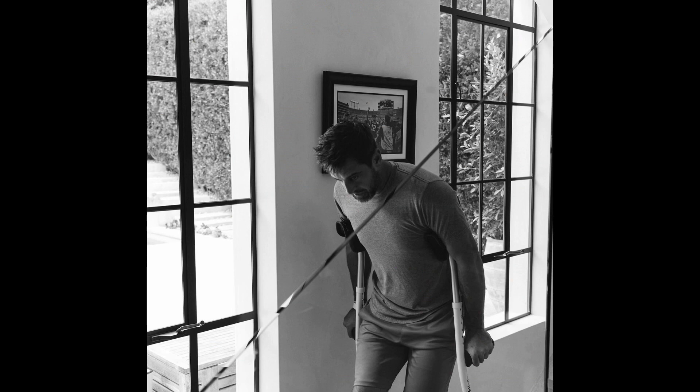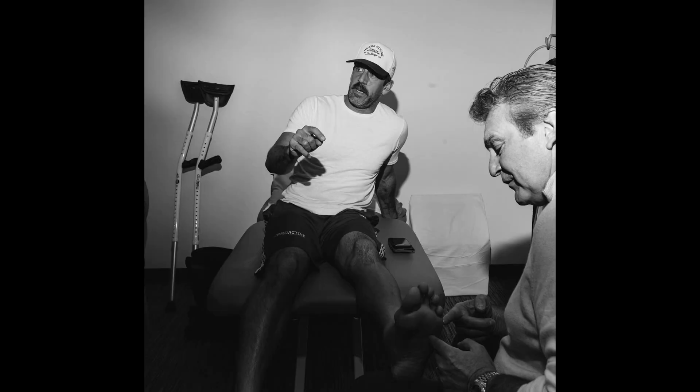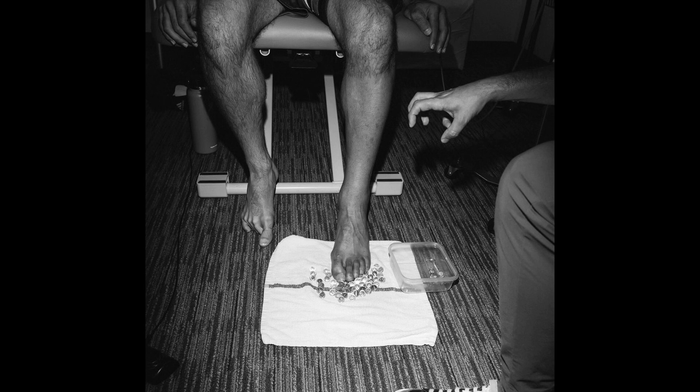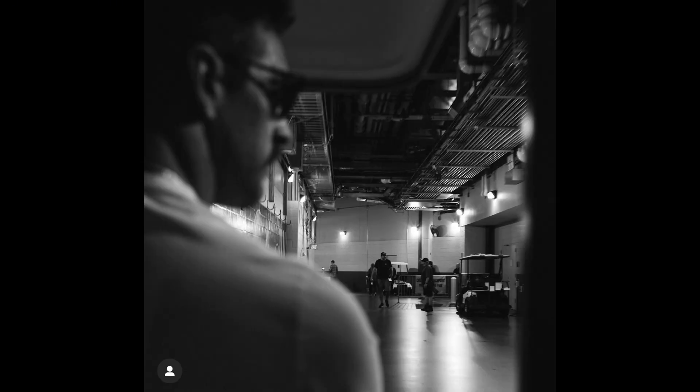Aaron is currently in the middle of functional rehab. He has mentioned that it is a crucial stage in the rehab process and that they don't want to make any mistakes or setbacks. Importantly, he is making very significant gains in his rehab.